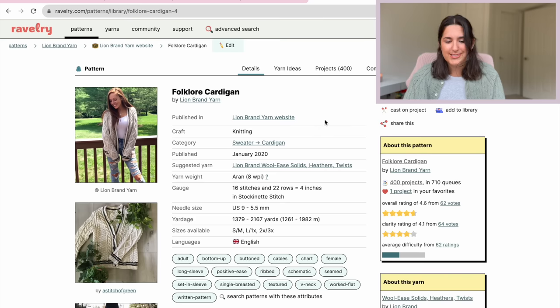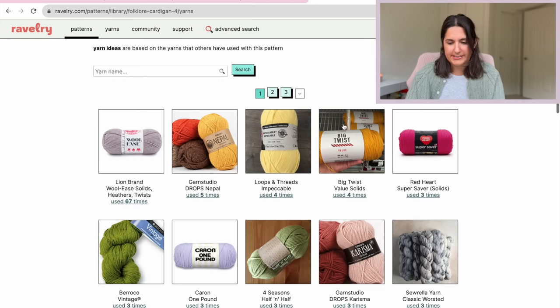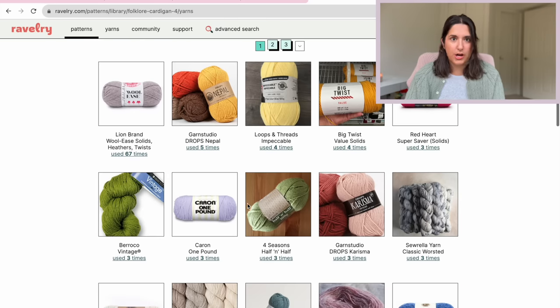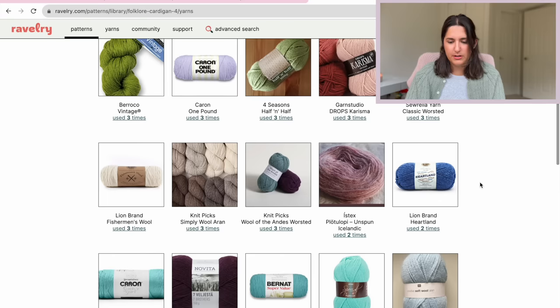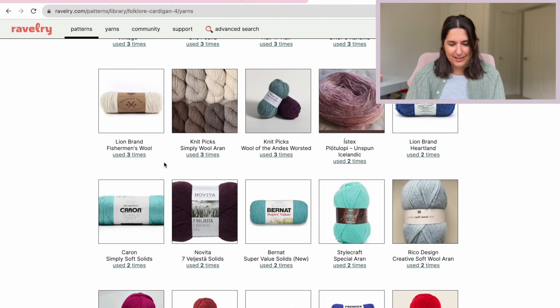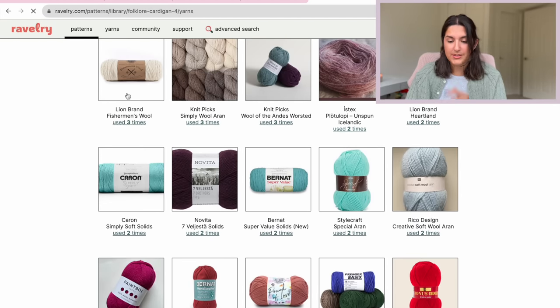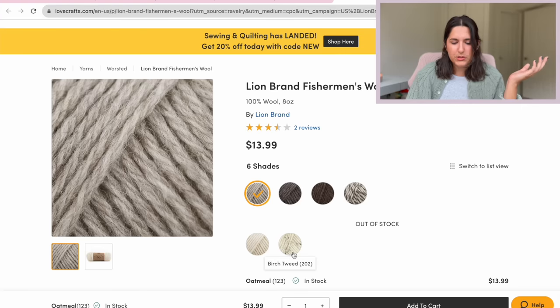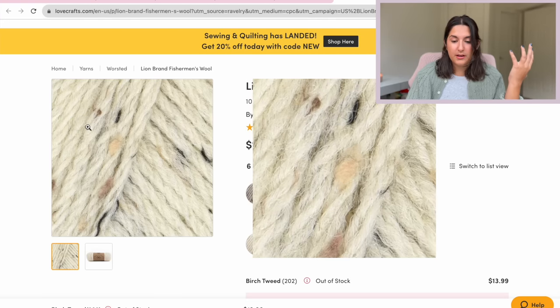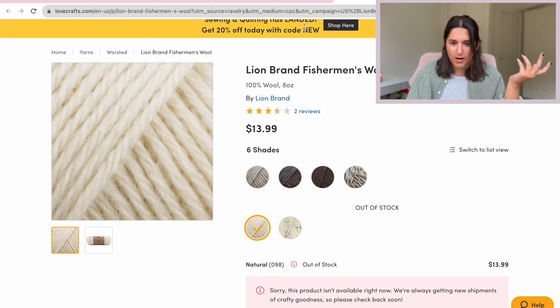The yarn used for this is the Lion Brand Woolies, which I have worked with before and honestly I don't really like that much. Let's look at what yarn ideas there are and maybe we can find something very simple. Drops Nepal I have not used — that could be a really good budget option. Oh and the Knit Picks Simply Wool Erin, I love Knit Picks. Wool of the Andes Worsted. The Lion Brand Fisherman's Wool — in a tweed would be kind of nice, or this natural color. They're out of stock, of course.